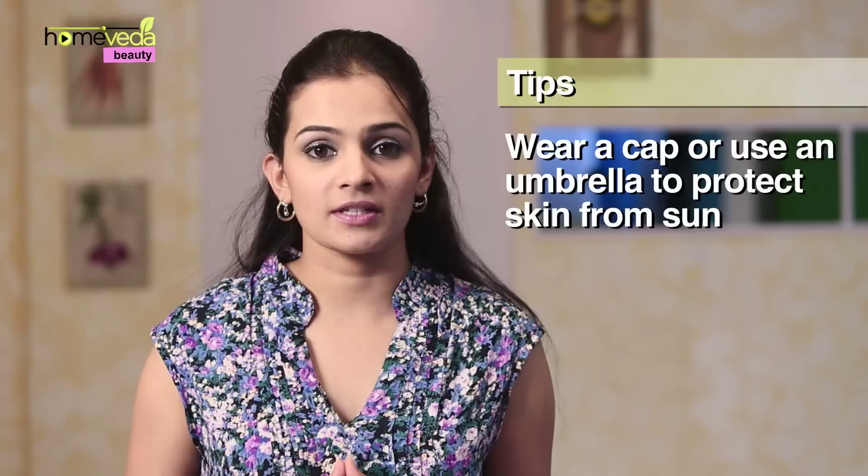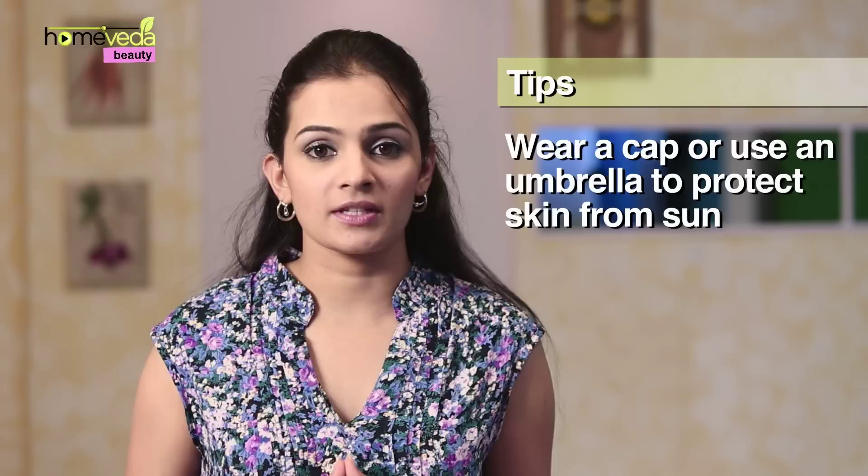Since sunburn is the primary cause of this condition, protect your skin from the harsh sun by wearing a fashionably big cap, using an umbrella, or maybe just by applying some sunscreen.